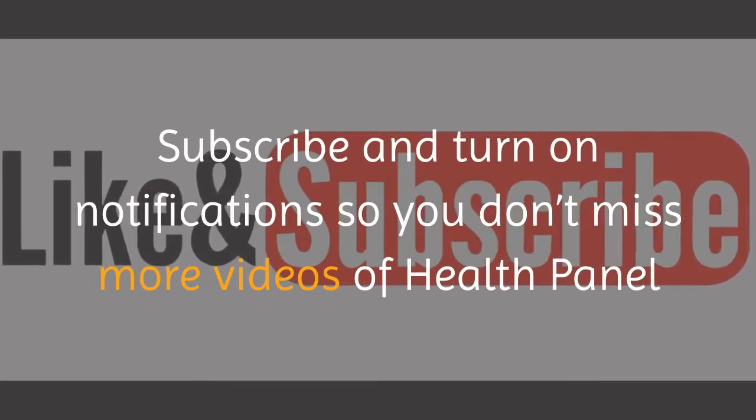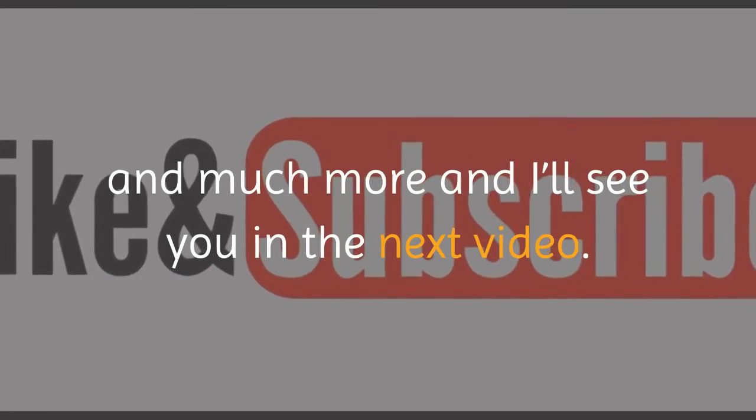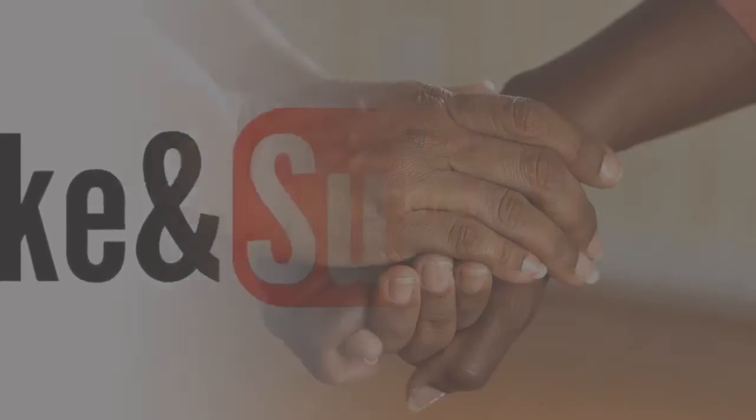Subscribe and turn on notifications so you don't miss more videos of Health Panel and much more, and I'll see you in the next video. Take care!